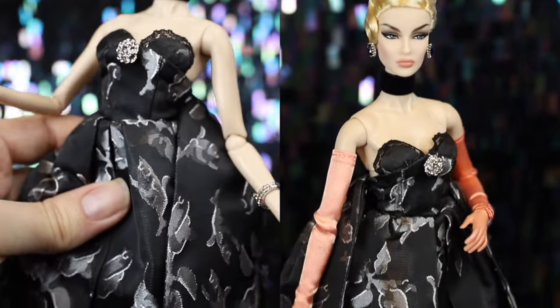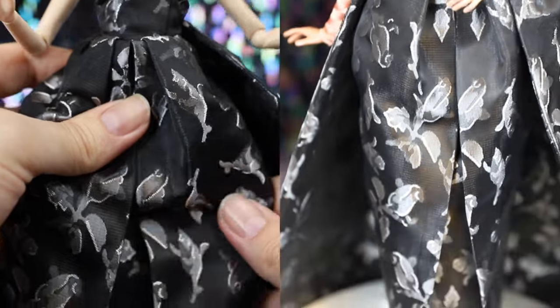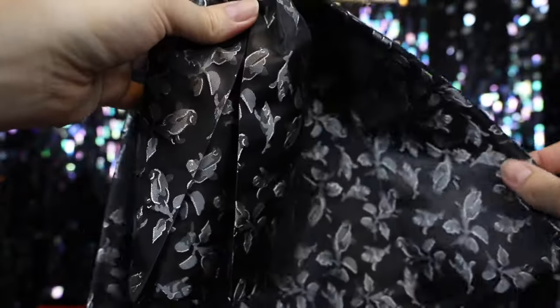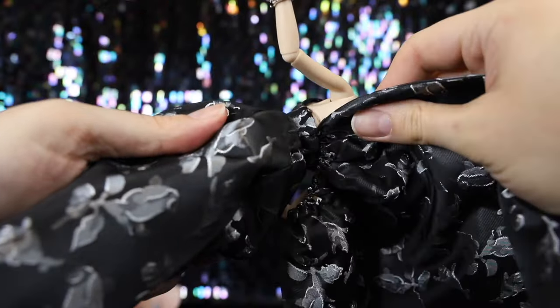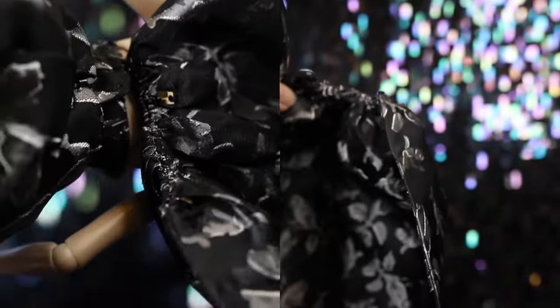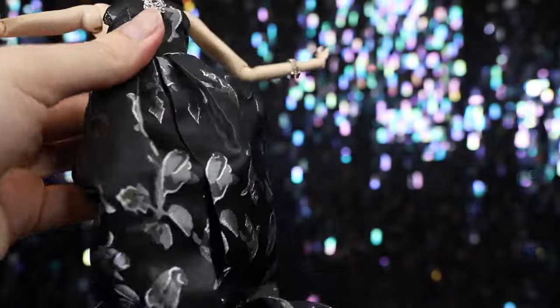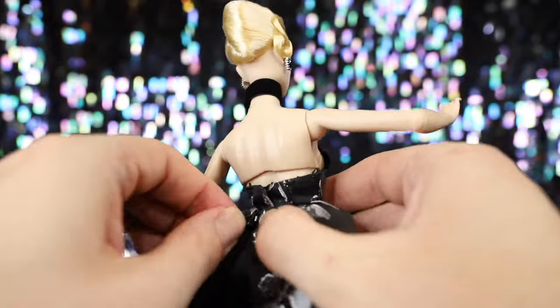Donya is wearing the most extravagant gown we have seen from Fashion Royalty in quite a while. The fabric is silky and sturdy black with a beautiful floral brocade print. The gown is made up of three main layers: the outer piece is a voluminous train that trails behind her, lined in the same brocade fabric and removable with hooks and loops. The second layer is a full, robust overskirt shaped like a tulip, which also attaches to the dress with hooks and loops.